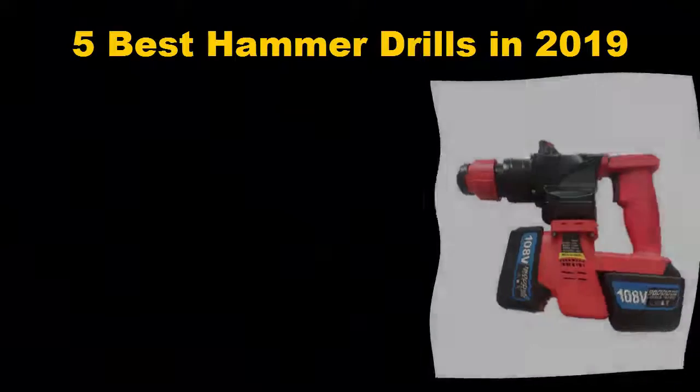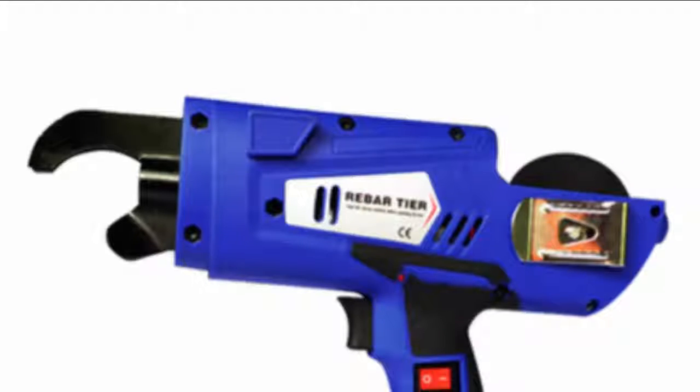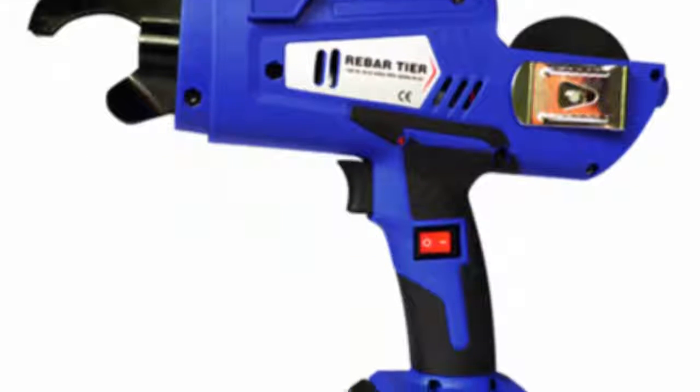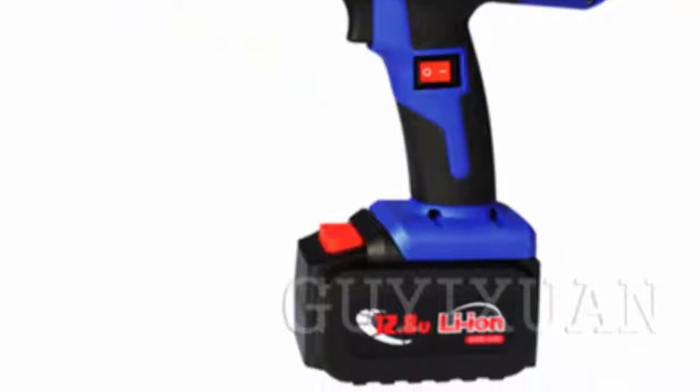Five best hammer drills in 2019, ideal for pulverizing brittle material and providing fast boring with minimal effort. These hammer drills will power through your next project. We've fashioned holes and pounded the pavement to find some of the best options. Our selection includes models suitable for home DIYers and those that can stand up to the most demanding contractors' needs.